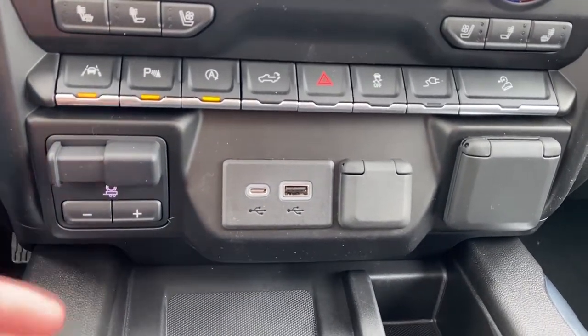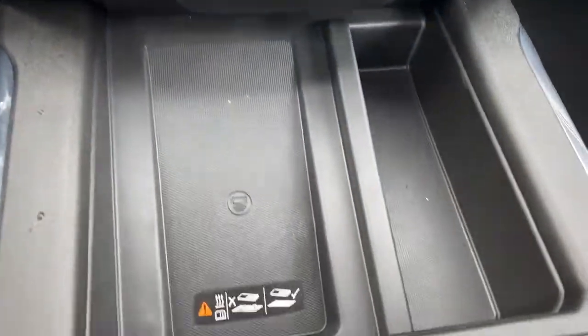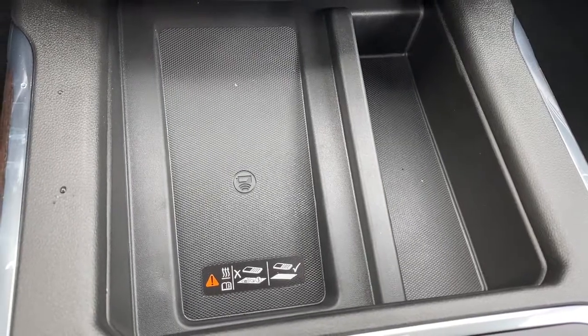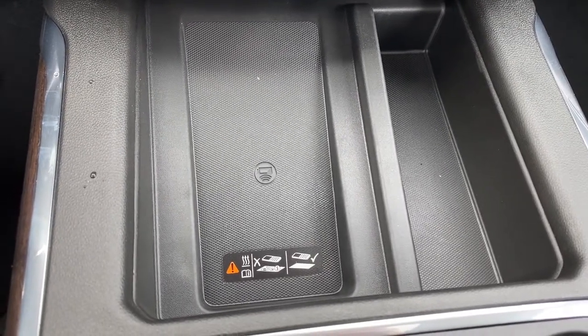Down below we've got the trailer brake and some USB and power plug-ins. Here we have the wireless charging pad — place your phone on it and it will charge your phone for you.